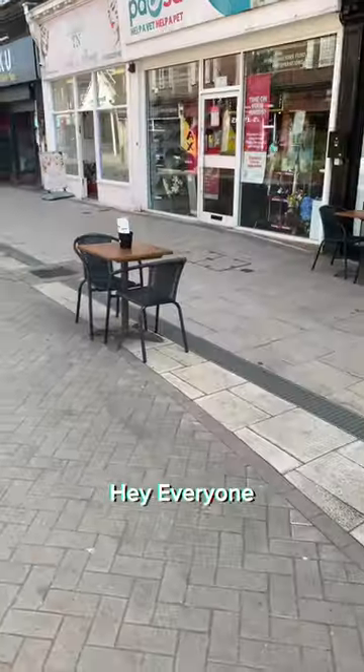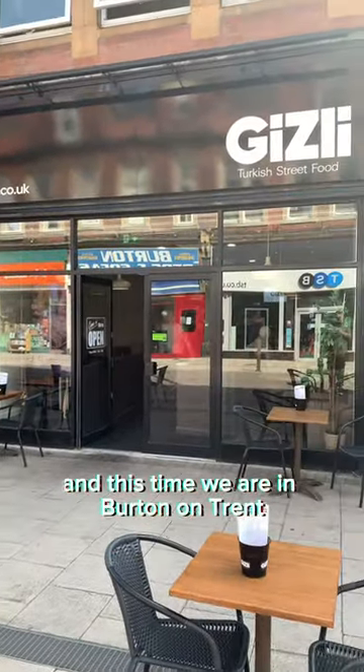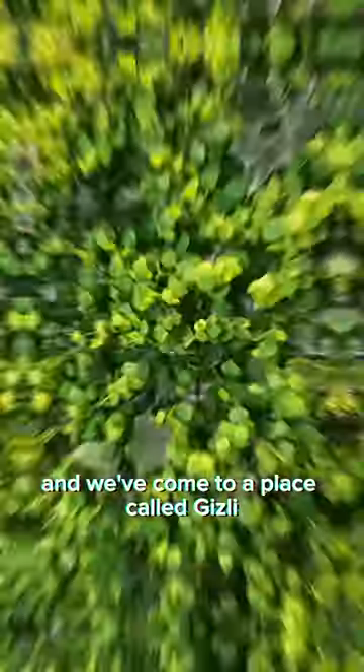Is this place the hidden gem of Burton? Hey everyone, we are back again with another video and this time we are in Burton-on-Trent and we've come to a place called Gizli.